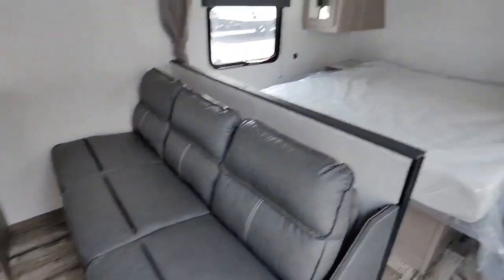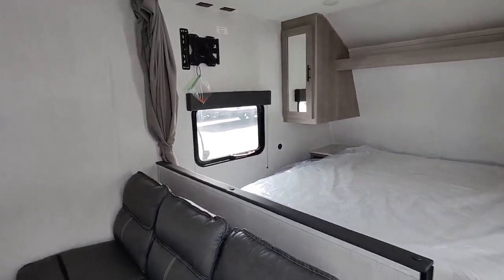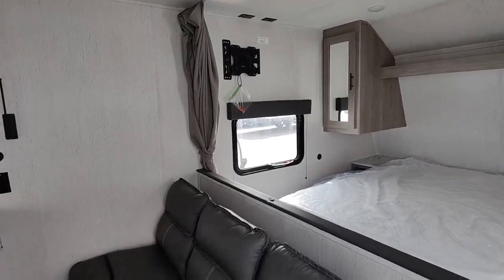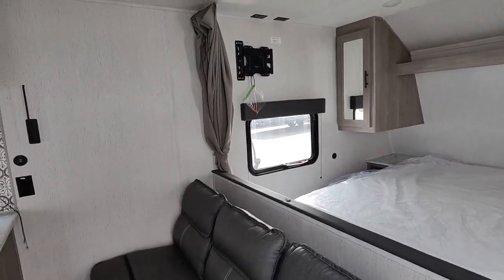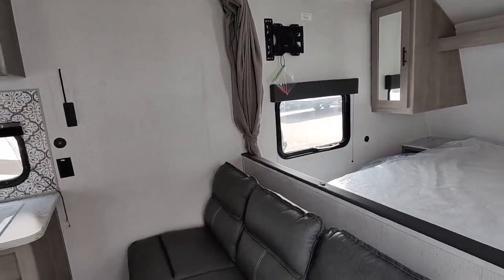But in 27 feet, no slides, you do have the sofa, and your master bedroom up front can be separated from the rest of the camper with the curtain. This one does already have the TV mounting bracket in the bedroom, which is kind of great. They don't come with that — that was added by the previous owner, so that is a nice addition. You don't have to add it yourself, you just have to bring the TV.